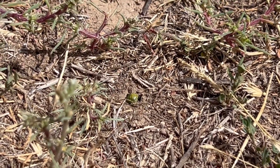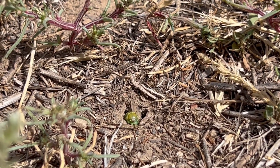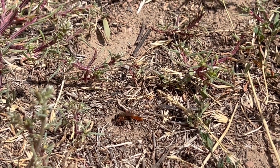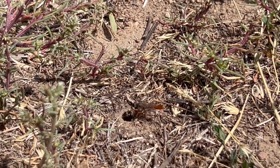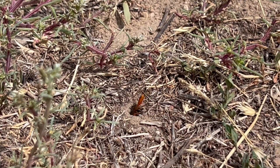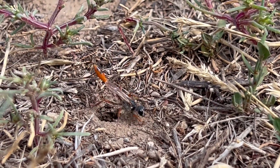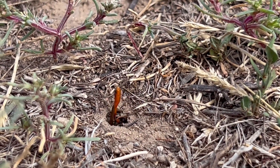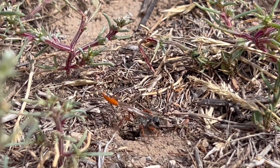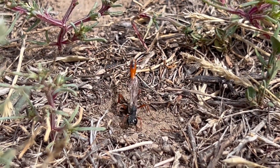I'll speed up the video so you can watch her pack down the nest and then camouflage over the top. When she's down in the nest she's actually using the front of her head and vibrating her wing muscles to really compact that soil around the paralyzed caterpillar with the egg on it. Some species of wasps related to this have been known to actually use rocks to kind of hammer down that soil — almost like a little tool.